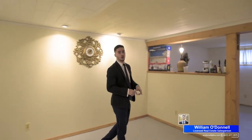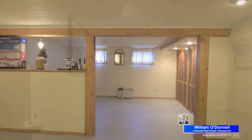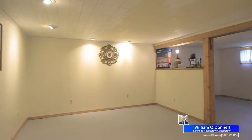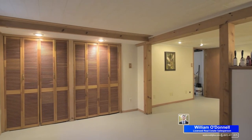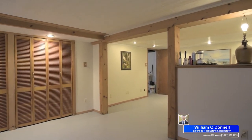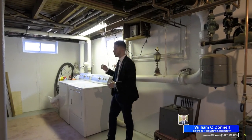This house actually has a full basement, which is divided into two sections. The first section is split up into two rooms — look how massive this is. The second section is your utility room, and we also have laundry space.